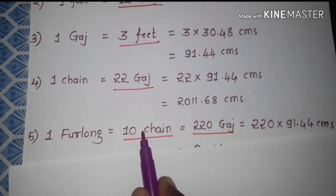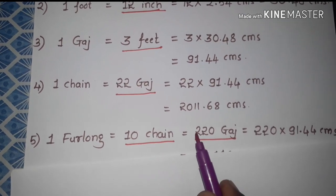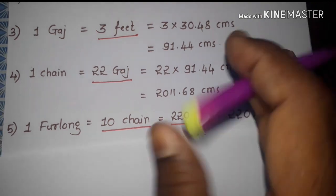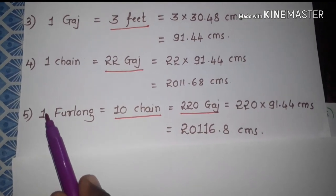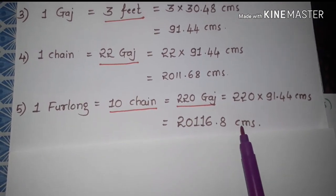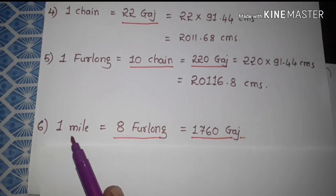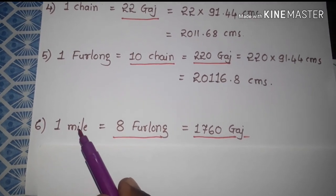Next one is furlong. One furlong is equal to 10 chains, and one furlong is also equal to 220 yards. So 220 into one yard equal to 91.44 centimeters, and we get 20116.8 centimeters. Next one is mile — one mile is equal to 8 furlongs, and also one mile is equal to 1760 yards.